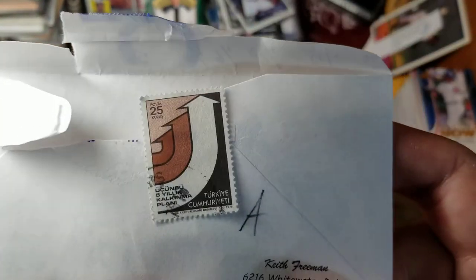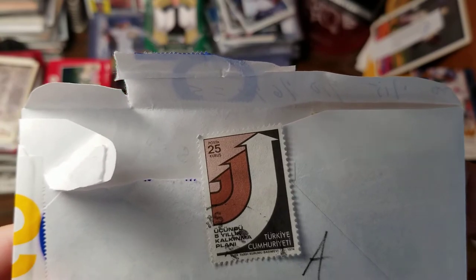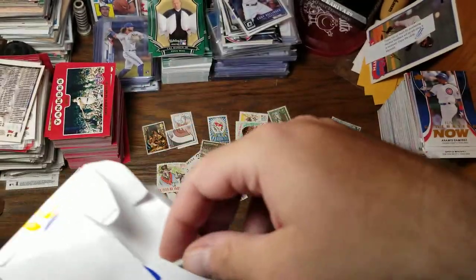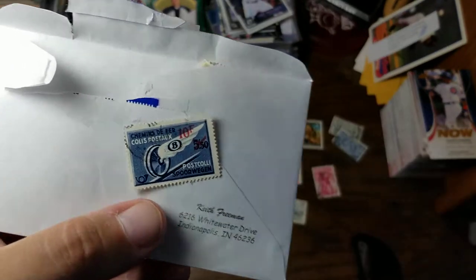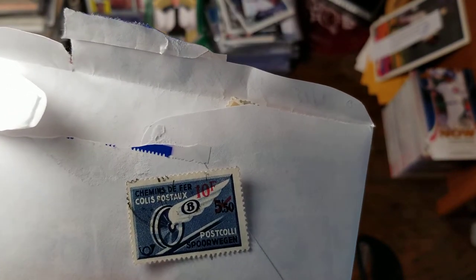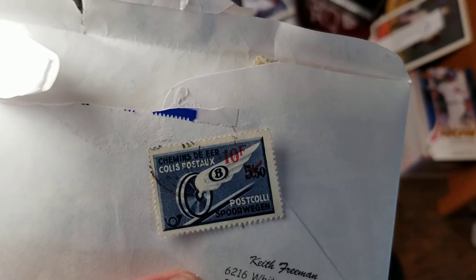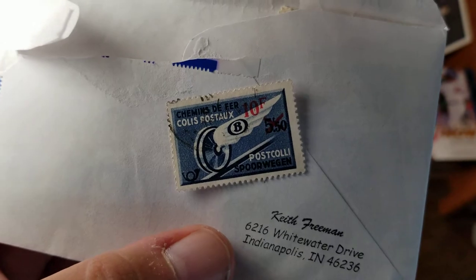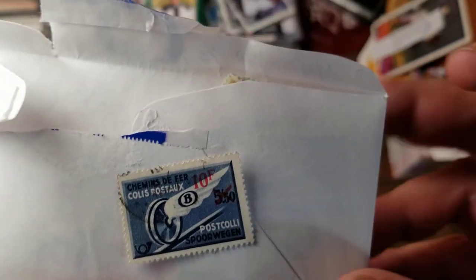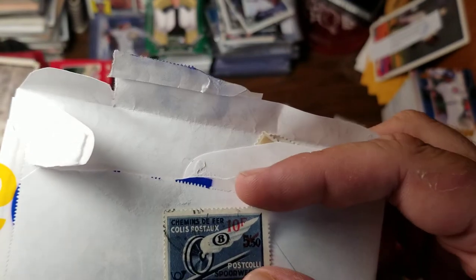This one with the arrows is going to be from Turkey — 25 Kurus from 1974. That one looks like it's from the 1930s. Since I saw the word 'Spore Wiggin' earlier I'm going to say that is another one from Belgium. Looks like a wheel with a wing on it and there's a little horn in the bottom left corner, and the cost is struck out and changed to 10 francs.